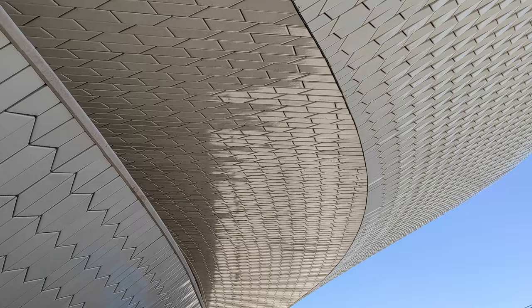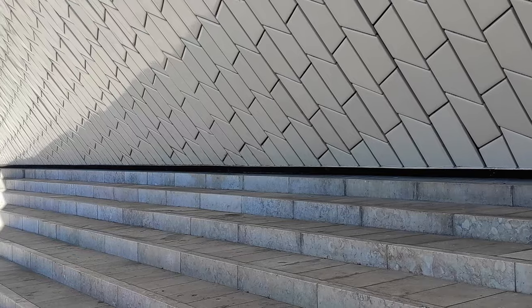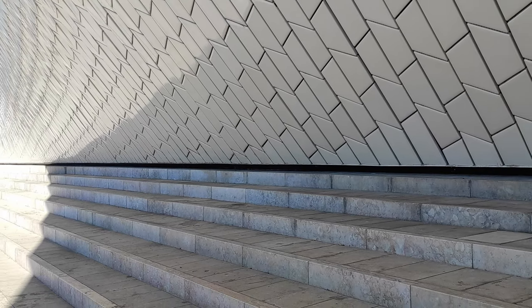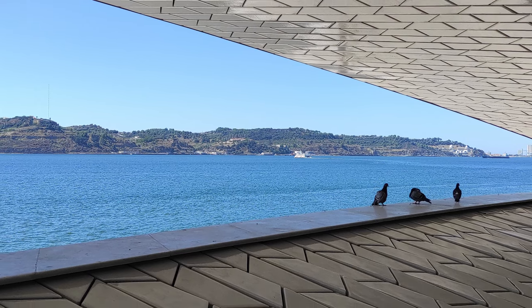The material used on the building's facade reminds us of the traditional Portuguese styles and culture. The white three-dimensional tiles reflect its surroundings and give the building a unique identity.